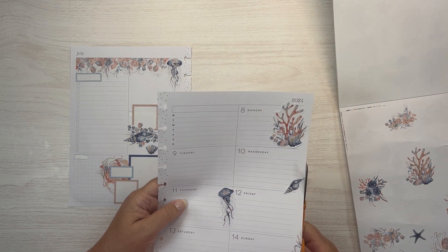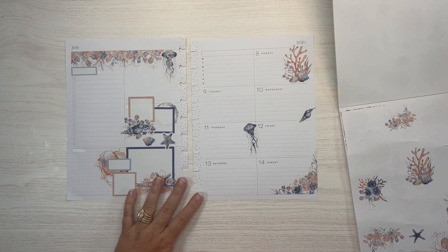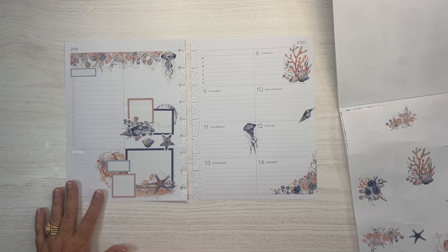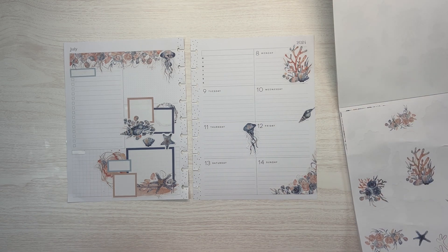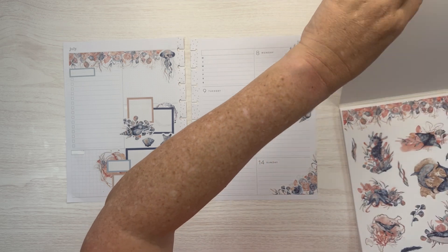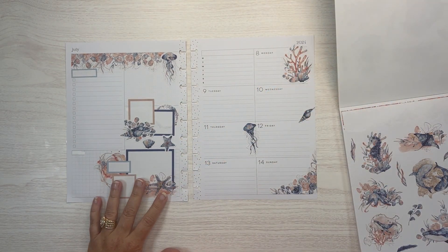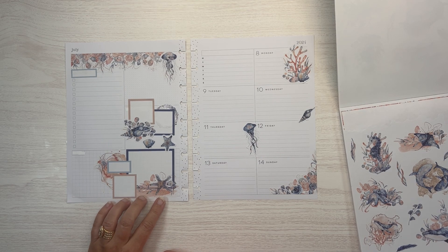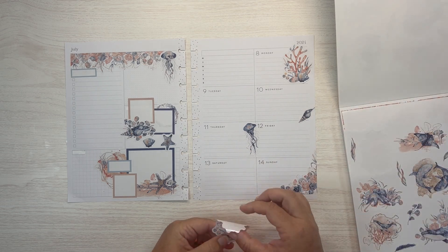I'll just put a little shell there — cut that edge off just barely. I feel like I need something else, but I don't know what. What if we do... I really kind of like the seahorse.